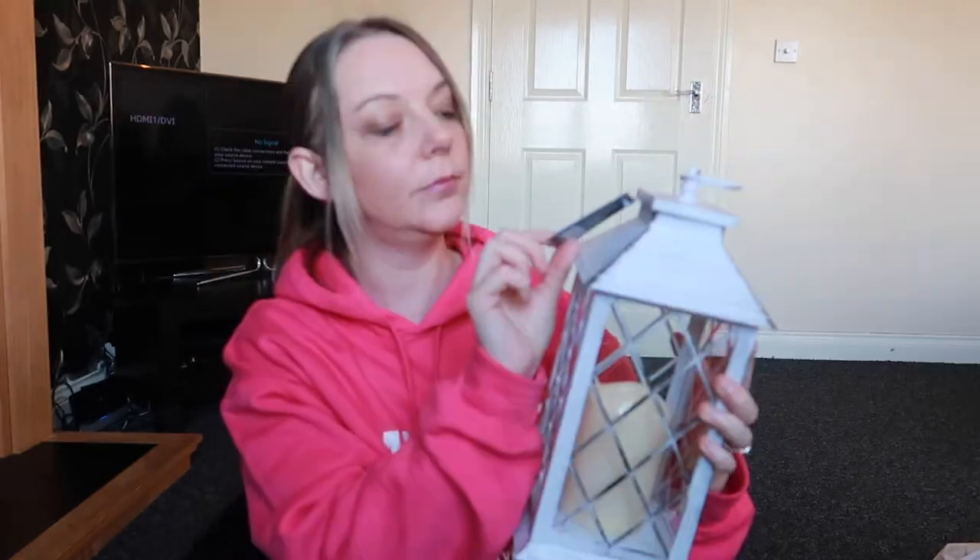The first item is this lovely lantern. It's got the candle already in there so all I have to do is put a battery in. It was £6.99 — it's just a shabby chic style and I really like that sort of style. I'm looking forward to seeing what it looks like on my fireplace or wherever I decide to put it.